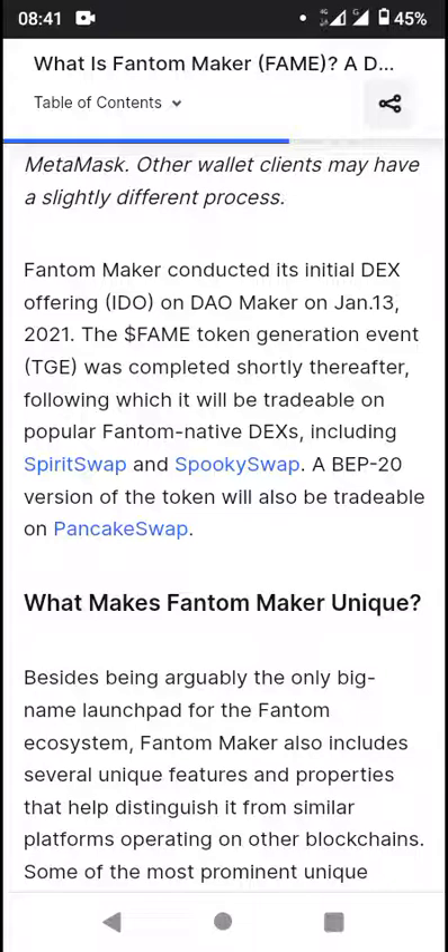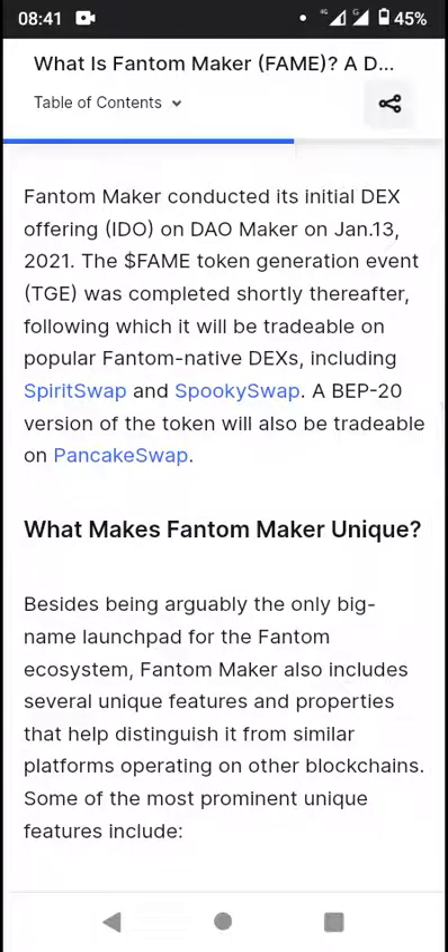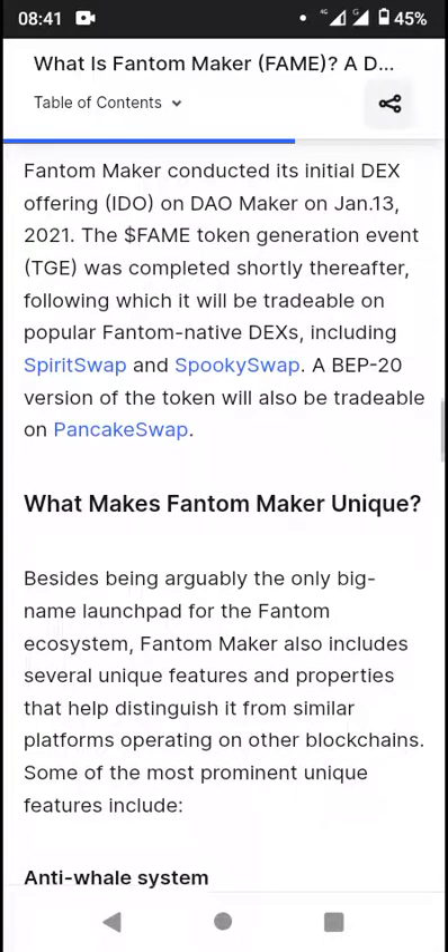Phantom Maker conducted its initial DEX offering IDO on IDO Maker on January 13th. The Fame token generation event TGE was completed shortly thereafter, following which it will be tradable on popular Phantom-native DEXes including SpiritSwap and SpookySwap.